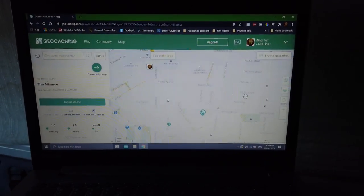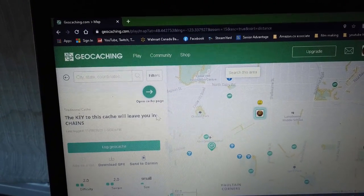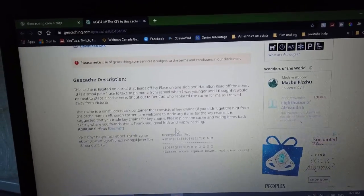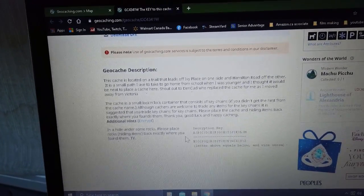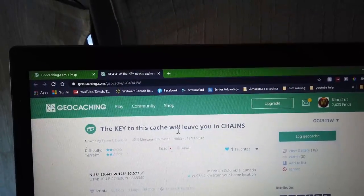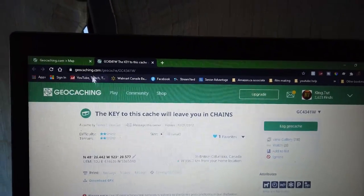Okay guys, let's try some geocaching today. There's one over here called 'The Key to This Cache Will Leave You in Chains.' The difficulty is two, terrain of two, and size is small. Here's a hint — in a hole under some rocks. Please place rocks hiding items back exactly where you found them. The key to this cache will leave you in chains — let's go for this one, it looks like a good one.